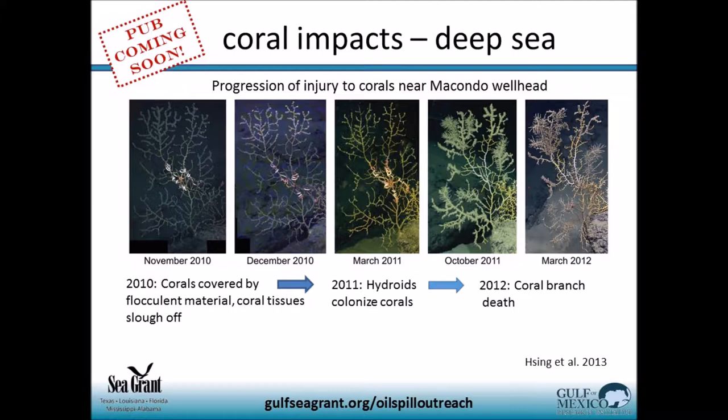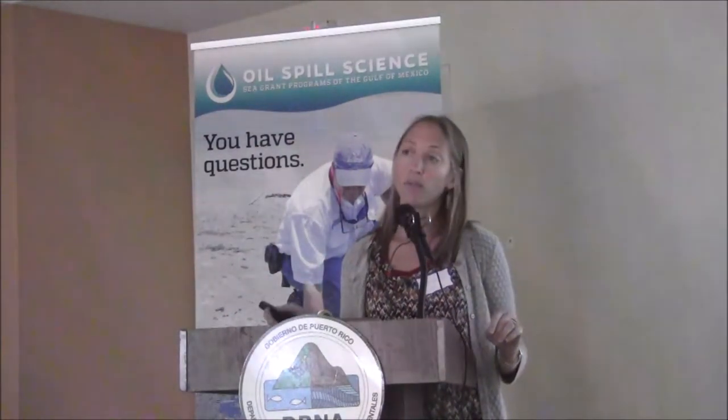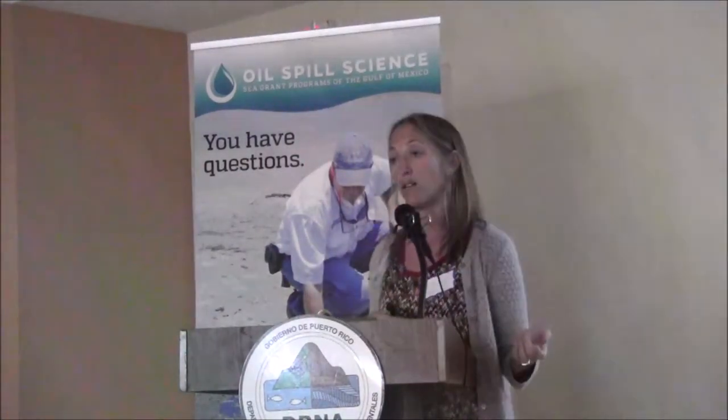Later on in 2010 it looked like the corals might be doing okay, possibly resilient. However, when scientists returned the next year, they noticed that hydroids had moved in. Hydroids are a sessile organism known to colonize — they'll come in and take over any space they can find — which was a red flag to scientists. When they returned again in 2012, they documented coral branch loss and even death. This is a very deep, cold environment with no light, and things take a really long time to grow. Some of these corals are hundreds to thousands of years old.